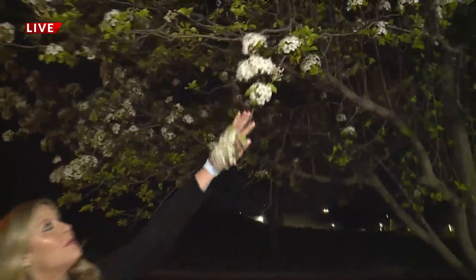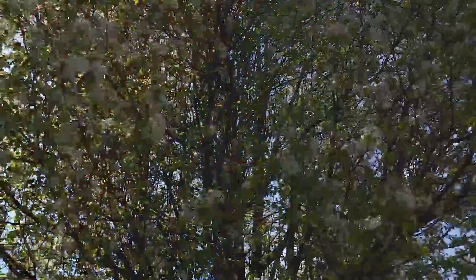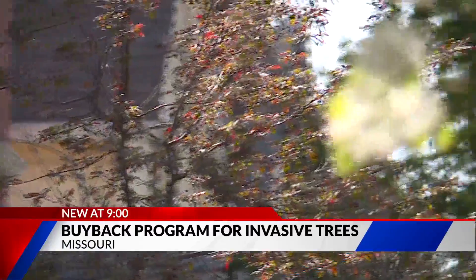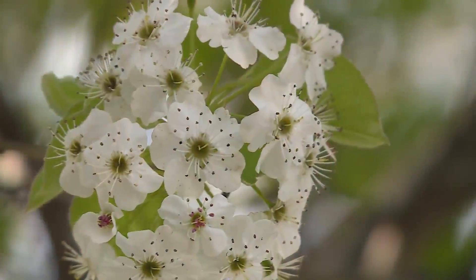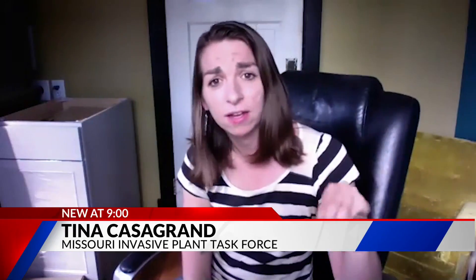Part of the reason is their limbs are really weak and they don't really stand up to harsh Missouri weather. If you've seen these trees, you've probably smelled them too. Somebody just recently told me that it smells like an electrical fire or like some sort of chemical burning — they just smell really bad, like they're pollinated by flies primarily, which are attracted to rotting meat.